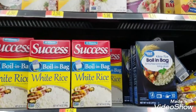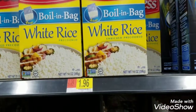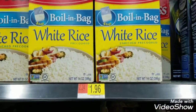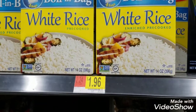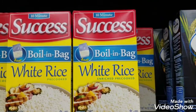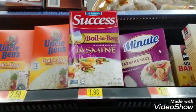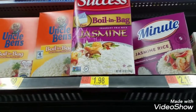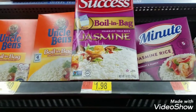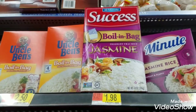Here is another two-for-one type of deal. I'm going to grab two boxes of Success Boil-in-Bag Rice. The white rice is $1.96 — paying $1.96 out of pocket with a 50-cent Ibotta rebate for a net cost of $1.46. The jasmine rice is $1.98 — paying $1.98 out of pocket with a 50-cent Ibotta rebate for a net cost of $1.48.